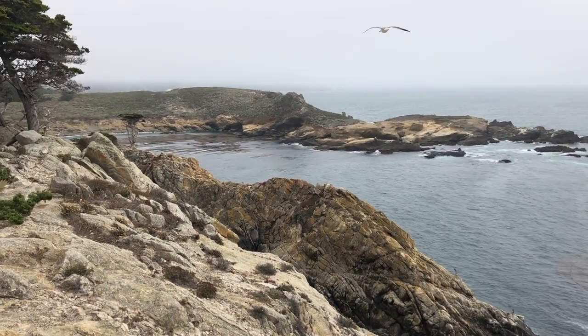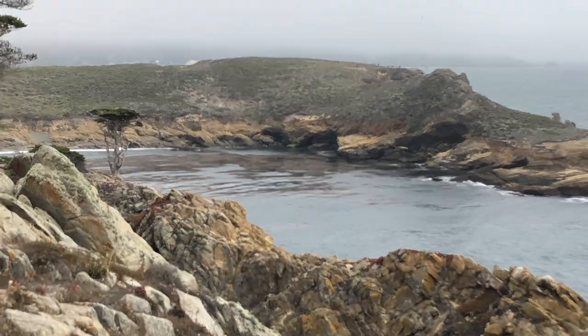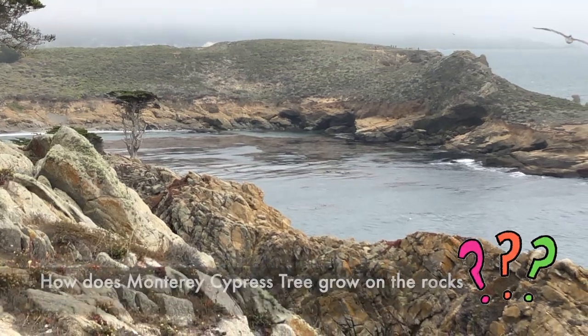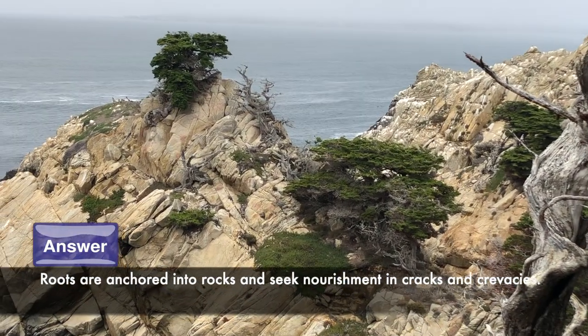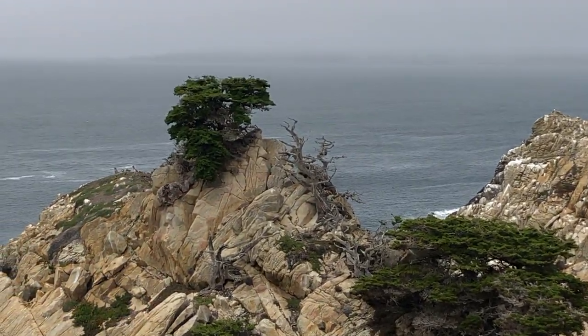Whoa, look there! There's a Monterey Cypress tree growing on the rocks. How does, in the world, it grow there? Wow, their roots are anchored into the rocks, and the roots seek nourishment in cracks and crevices. So magical! And they are basically hanging off a cliff, in my opinion.